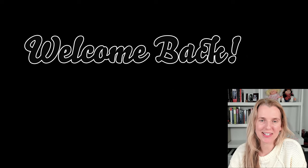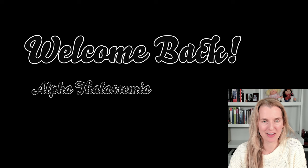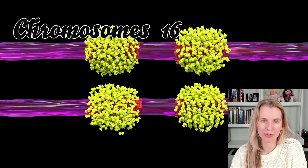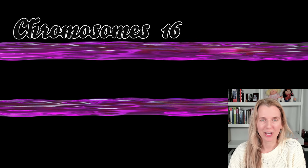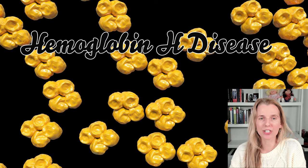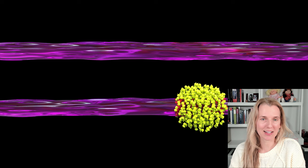We have two stories in this one video that will teach us all about alpha thalassemia. Normally we have a total of four alpha globin genes on chromosomes 16. In alpha thalassemia you're missing any number of these genes — it could be one, two, three, or all four. We will meet some adult children and later a baby who were all discovered to have hemoglobin H disease, where they were each missing three of their four alpha globin genes. Let's start with the first story and head back to 1955.